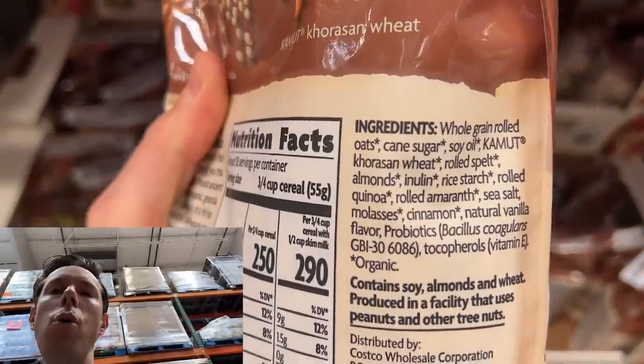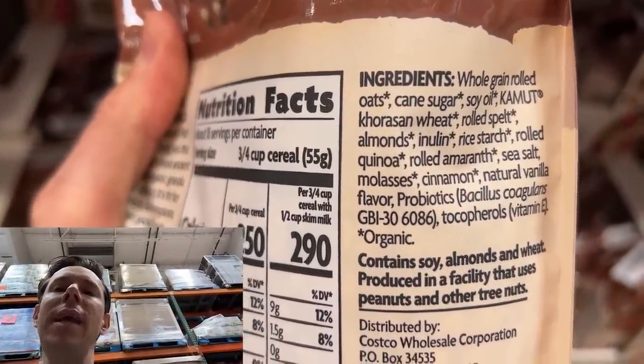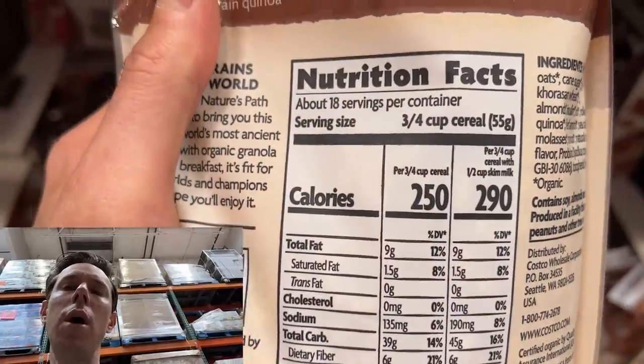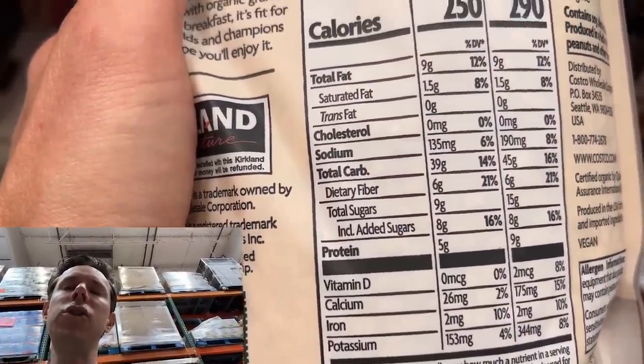But while the oats are organic — which in my opinion is a must — the second ingredient is cane sugar. For a three-quarter cup serving, that's eight grams of sugar, which is two teaspoons. Sugar actually kills your good gut bacteria and feeds the bad. But there's gut-friendly bacteria in here too. Hence the tale of two stories.